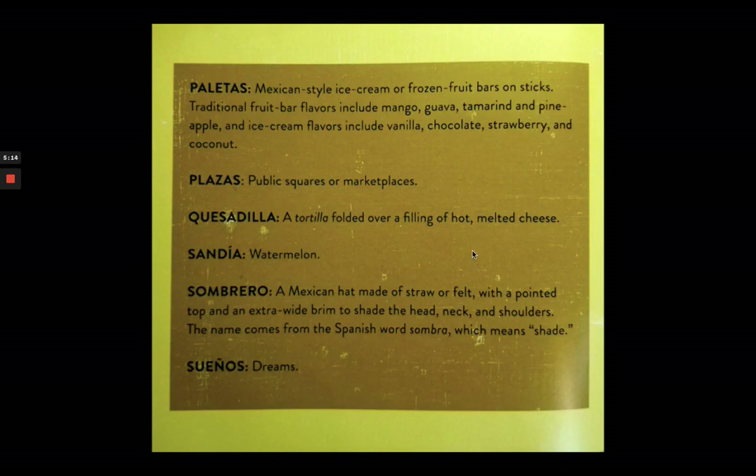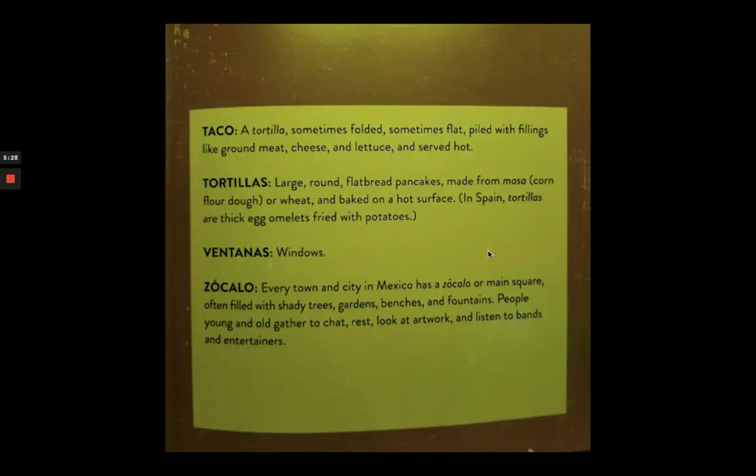Sombrero is a Mexican hat made of straw or felt. It really comes from the word sombra, which means shade, because it can be very hot and sunny in Mexico. Suenos is dreams. Taco is a tortilla folded, sometimes flat, piled with fillings.